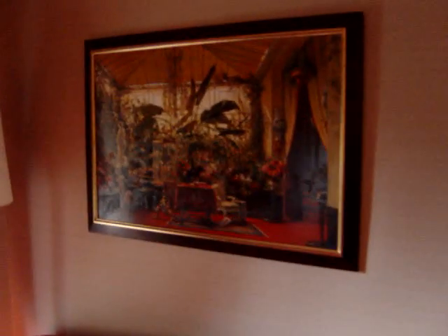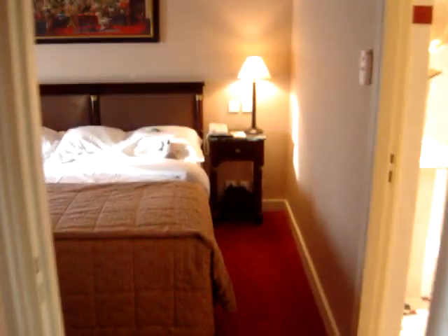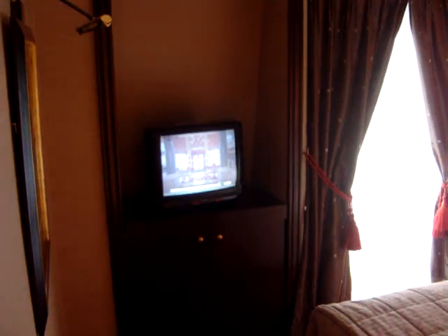I'm guessing that might be the minibar. Then you come through into the bedroom. This is a queen-size bed here, so that's fine. And another television.